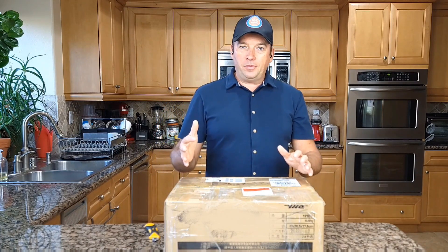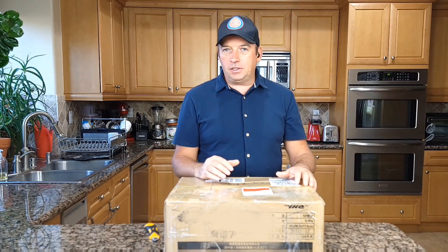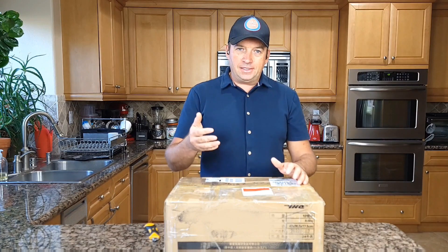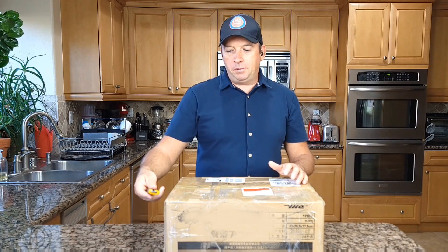I'm going to do unboxing, taste it, and tell you if I like it or not. I know I will not test everything but I'll taste some of them and share my opinion with you.